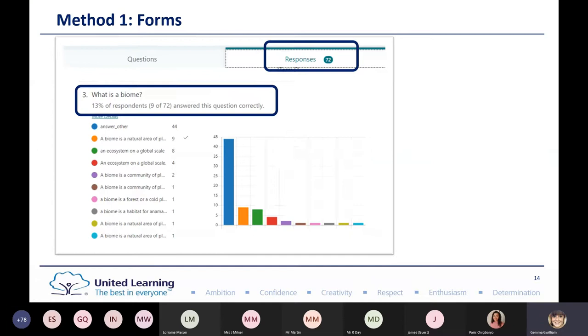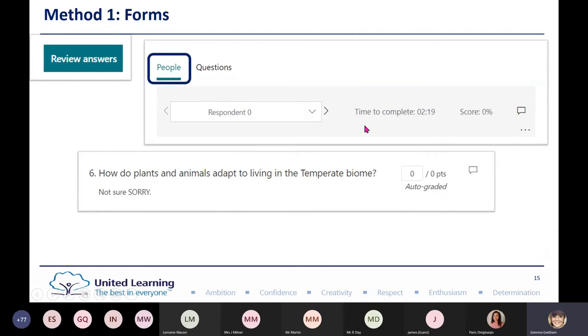You can also go pupil by pupil. I can see that this student took two minutes to complete their quiz, but their answers were things like 'not sure.' I'll need to speak to this child to see if there's anything else I can do to support them — perhaps they may want to redo their quiz.